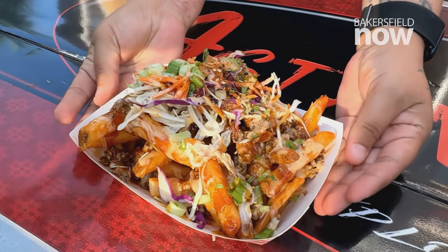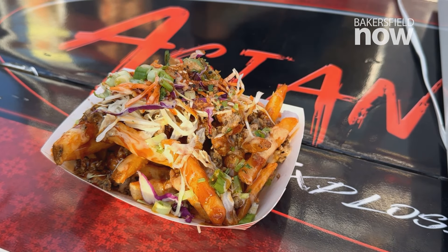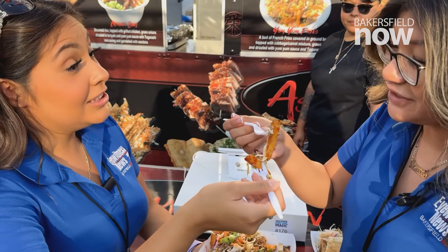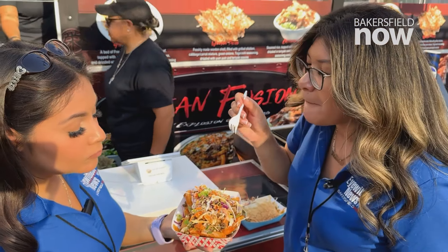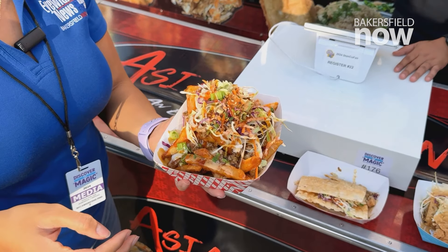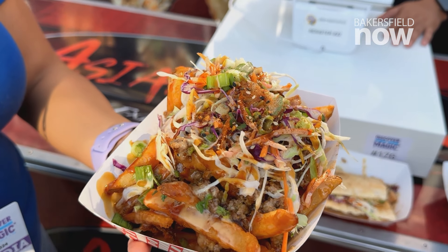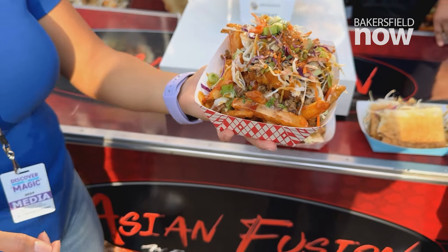Here are the yum yum fries. The wonton tacos have chicken, so the fries actually have ground beef. That is really good. The meat and the fry give it a whole different taste with all those sauces and flavors — that's really good. The sauce is phenomenal. It is delicious.